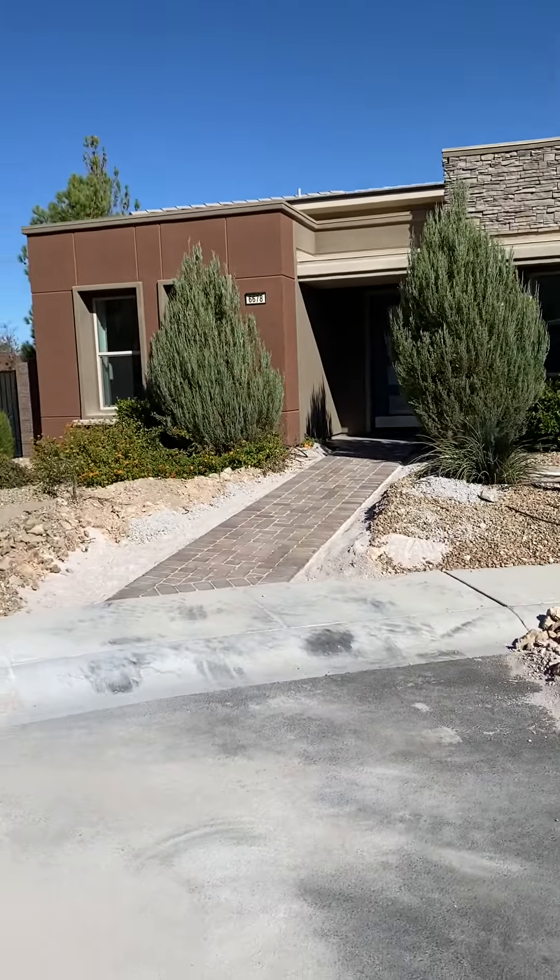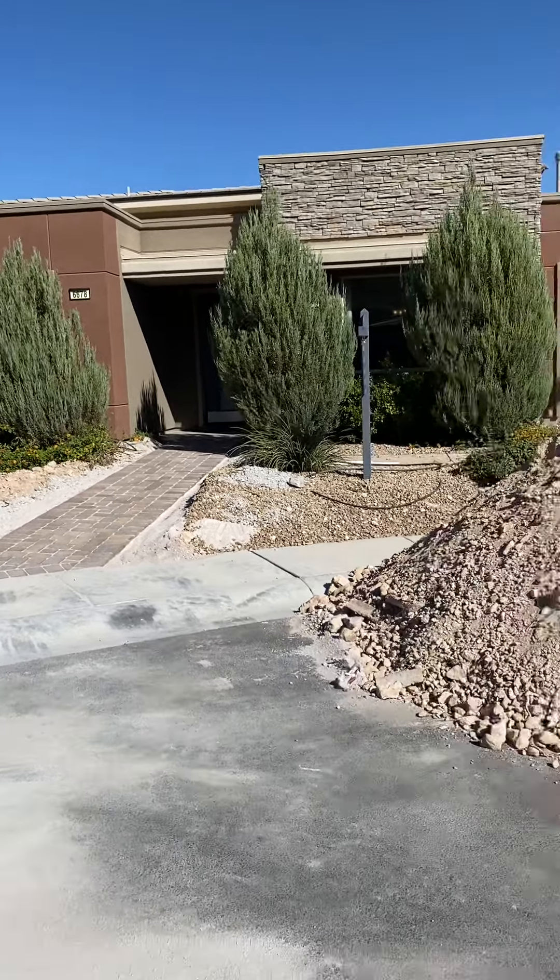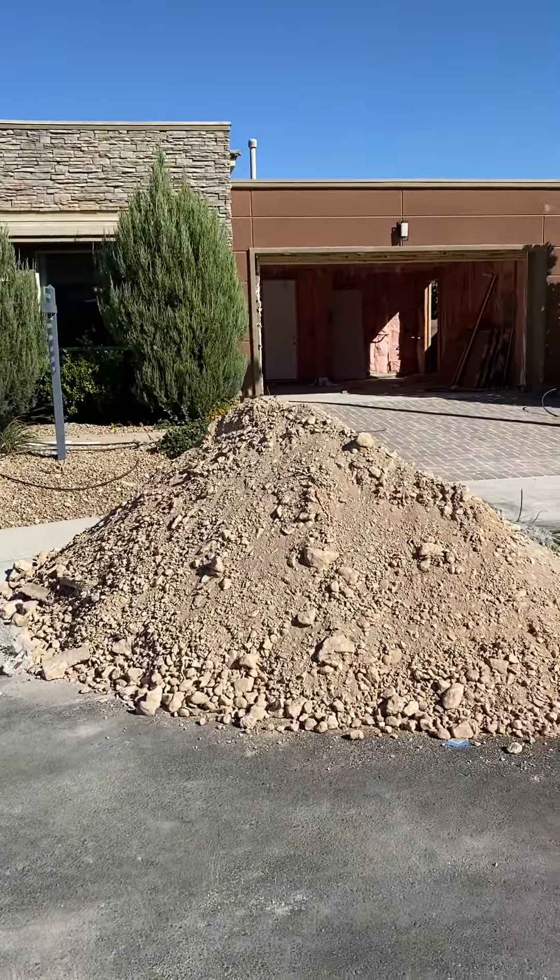Here is the interior of the house. And this is the view. Thank you.